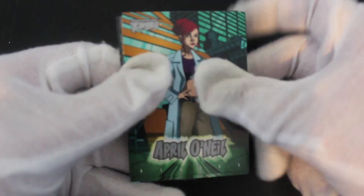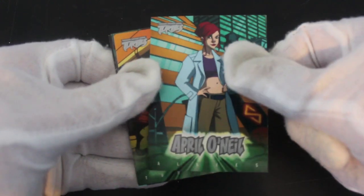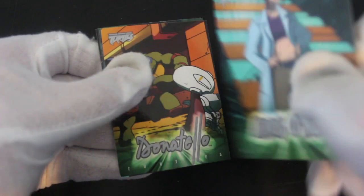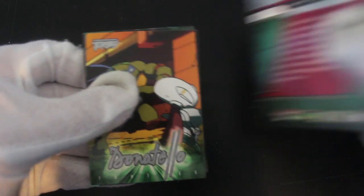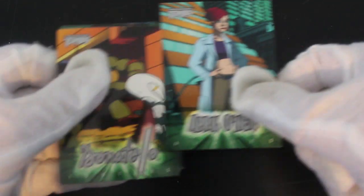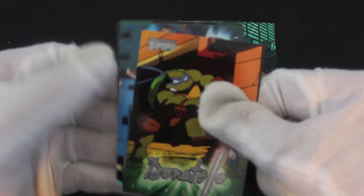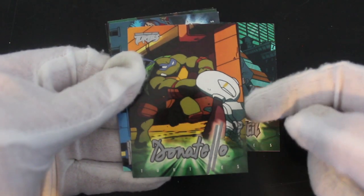This is the TV series of turtles — I've not seen it. I assume it's all stylized up because this art looks very stylized. It's April O'Neil, there she is. Is she a reporter in this series? We don't know. Let me know if you're a fan of the show. There's Donatello.